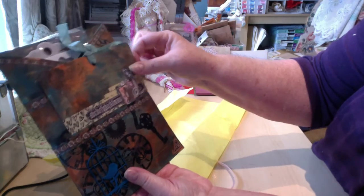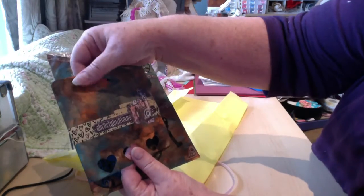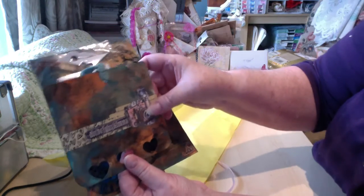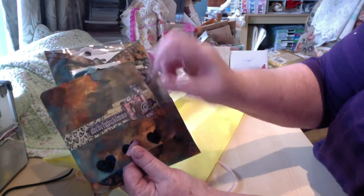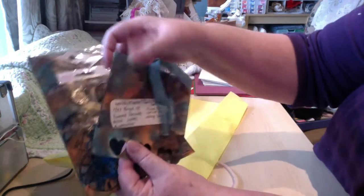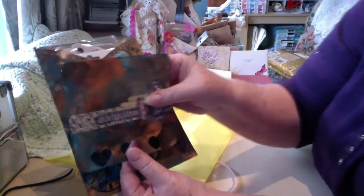Oh look at this one! Look at the color she's used — oranges and teals. It's got a camera on the front and some washi tape and some hearts punched out here. Enter information's on the back.